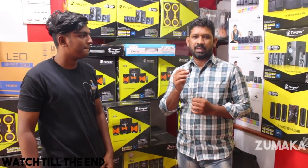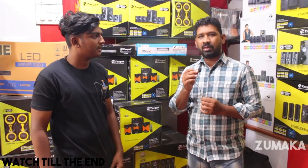The home theaters are available in 5.1, 2.1, and 4.1 configurations. In the medium quality range, the starting basic model is 2.1. We have a Target brand and a Zebronics brand.